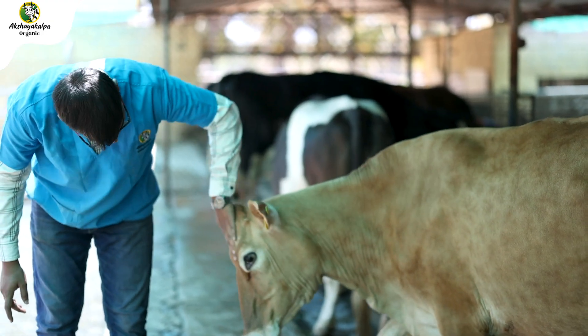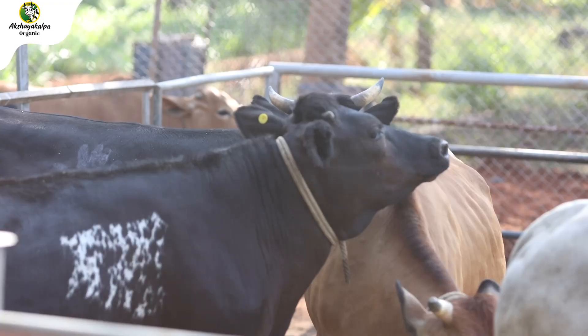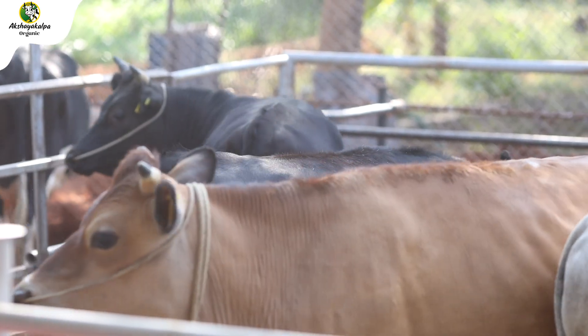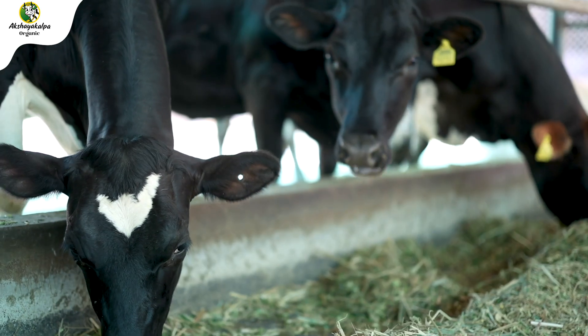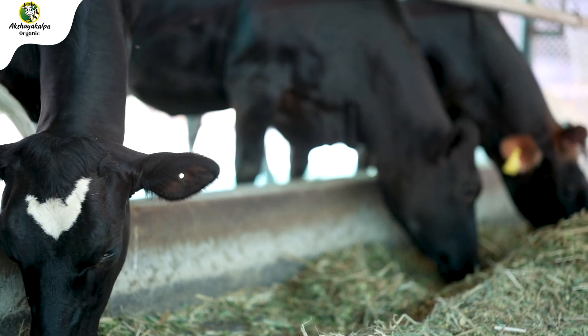Breeding Heifer Stage is the stage where the heifer attains puberty. That means they show their estrus behavior during this phase. For showing this estrus behavior, they require high energy in their diet, a medium amount of protein, and along with this, they require micronutrients and vitamins in their TMR diet.